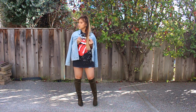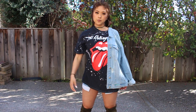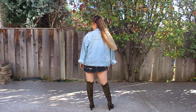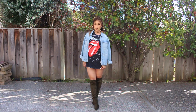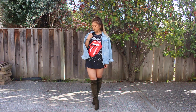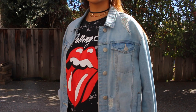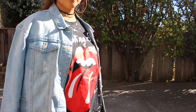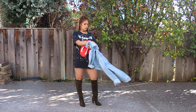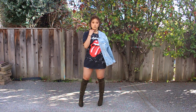I first wore this outfit to my friend's urban soiree event where the dress code was fashion forward. I am obsessed with thigh highs and band tees — I have been for over a year or two now. That combo just makes your look really edgy and you don't really need to put much thought into it for it to look fire. Paired with a denim jacket and some cute chokers, you are good to go. I chose cream thigh highs instead of typical black because it's different.